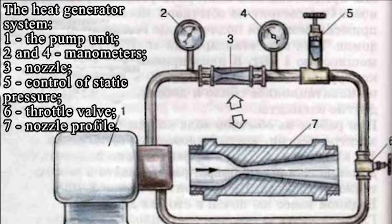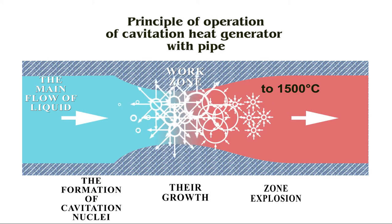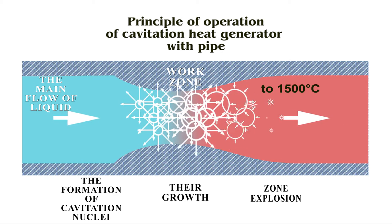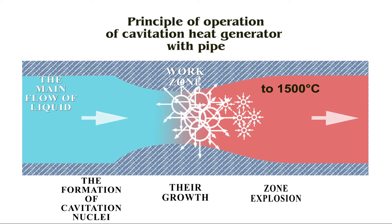The first cavitation machines were created in the 18th–19th century. The pipe-type cavitation heat generator's feature is that it does not transfer heat energy by taking it out of water. When fluid flows, vapor bubbles start to form and as a result, due to pressure changes, they explode. The temperature of such explosions reaches about 1500 degrees, and through this process heat is generated.